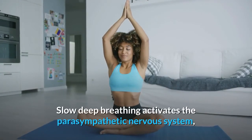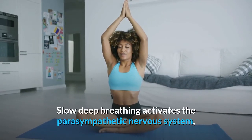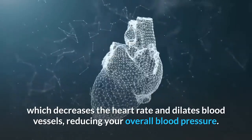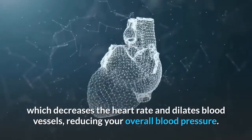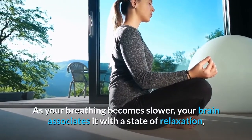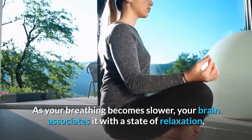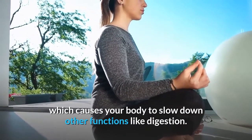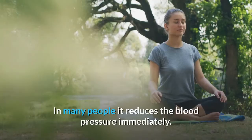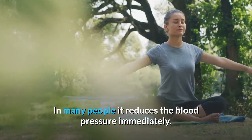Slow deep breathing activates the parasympathetic nervous system, which decreases the heart rate and dilates blood vessels, reducing your overall blood pressure. As your breathing becomes slower, your brain associates it with a state of relaxation, which causes your body to slow down other functions like digestion. In many people, it reduces blood pressure immediately within 5 minutes.